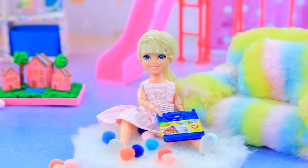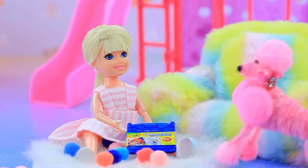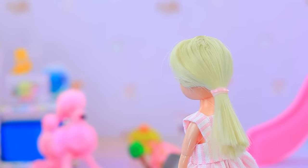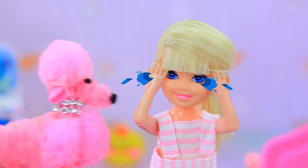Skippy is having fun in her room with lots of toys. Her fluffy dog comes to play, but the dog accidentally breaks Skippy's dollhouse. Skippy cries, wondering where her dolls will live now.